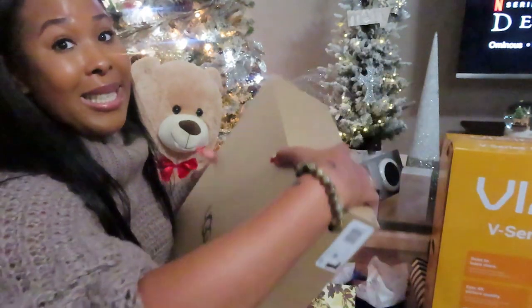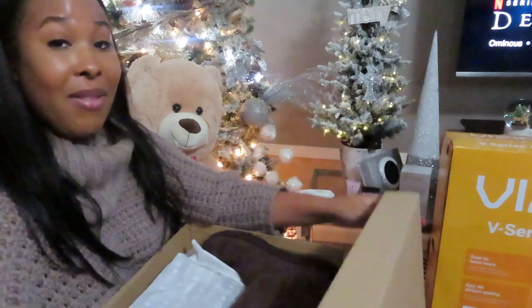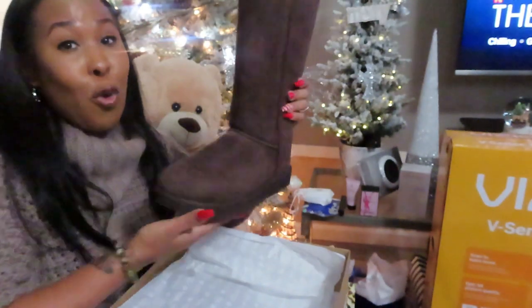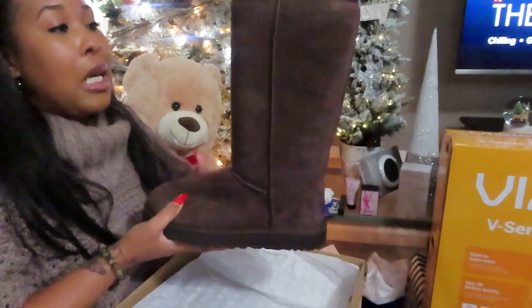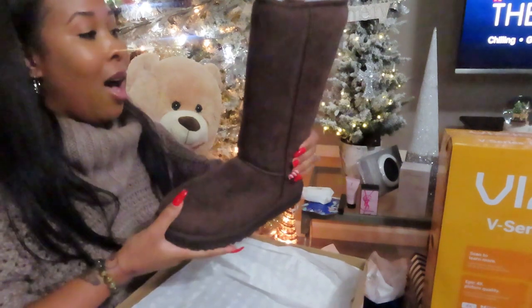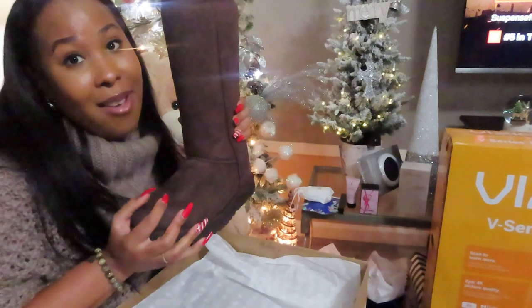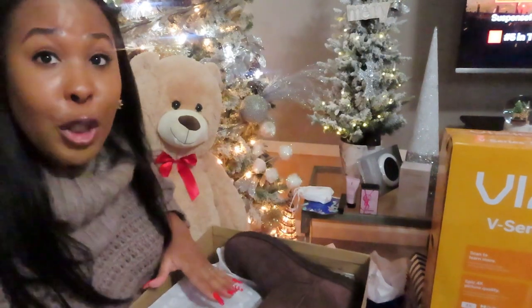I was really excited to receive this one because I have UGG boots, but I don't have any of the tall UGG boots. The UGG boots I have are probably like half this size, but these are the super tall UGG boots in this beautiful chocolate brown. These things are so bomb. I actually wore these on Christmas Day. I very much love these UGG boots — these are going to get lots of use from me for sure.